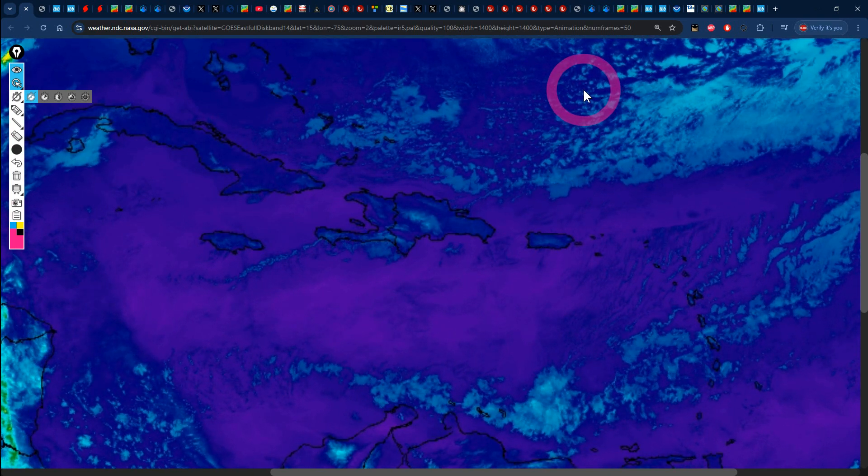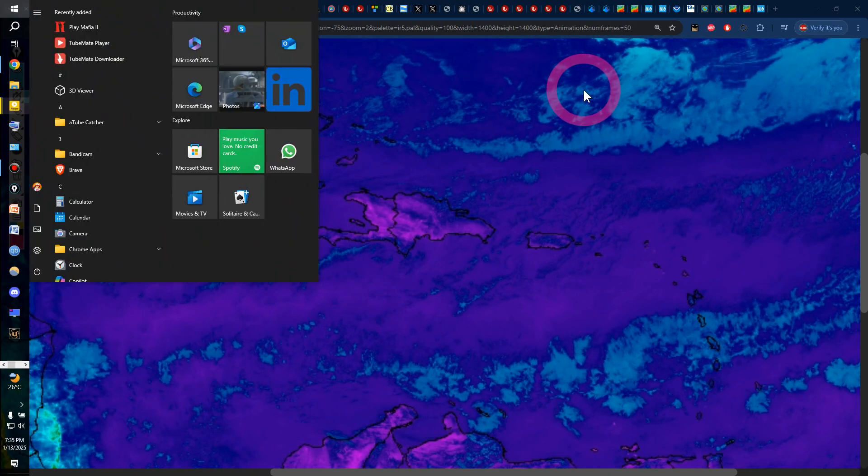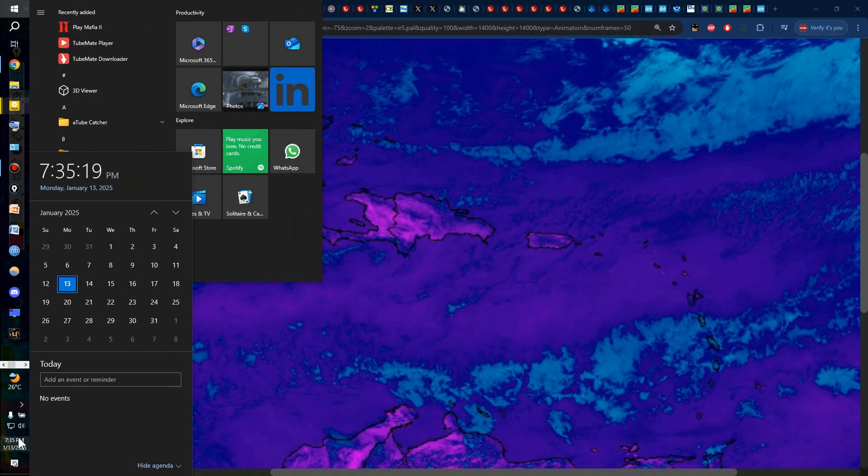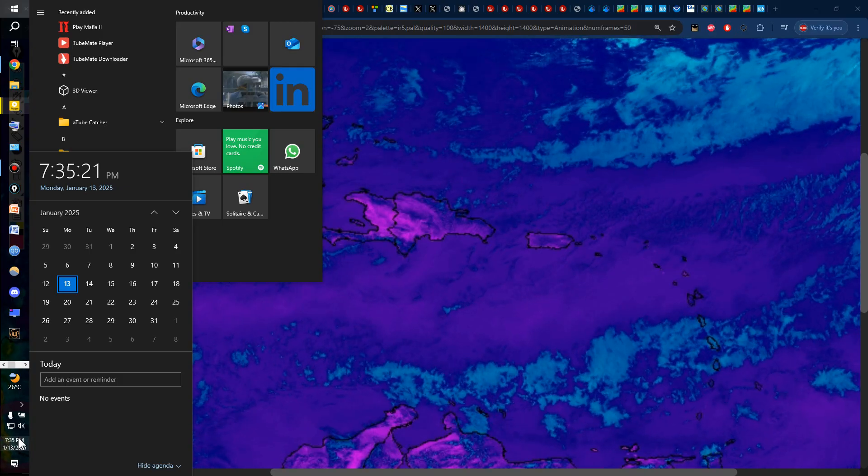Hello everyone. Weather Jamaica here. Welcome to this updated video on the road across Jamaica and the rest of the Caribbean. It is Monday evening, January 13, 2025.